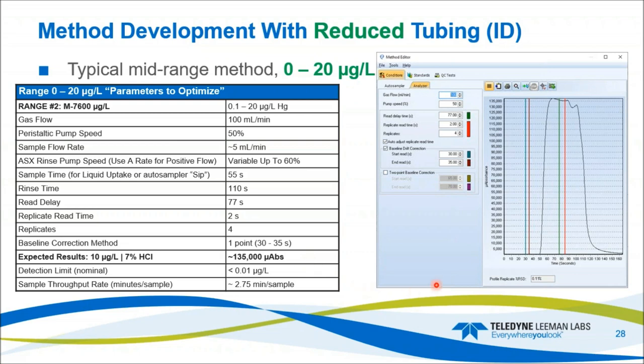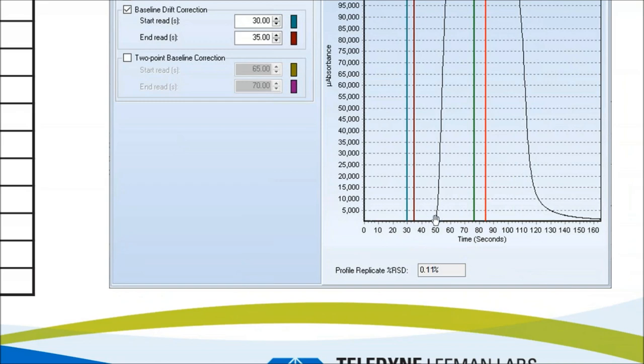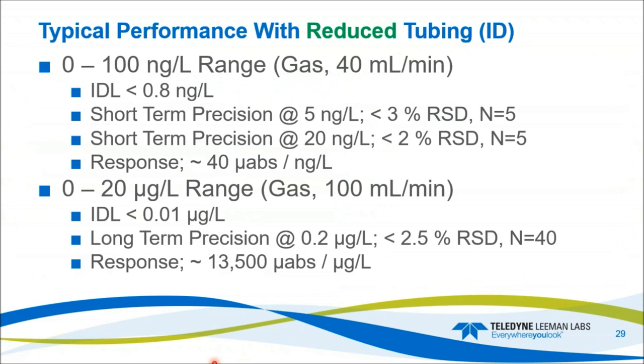With a single baseline correction point, you can run much faster. For example, if the peak starts at an inflection point of about 50 seconds, there's extra time at the front end. You could reduce rinse time from 110 seconds down to 80 seconds — saving 30 seconds of analysis time by utilizing the front end coming down to baseline before the baseline correction point. There are lots of ways to increase the efficiency of the system.